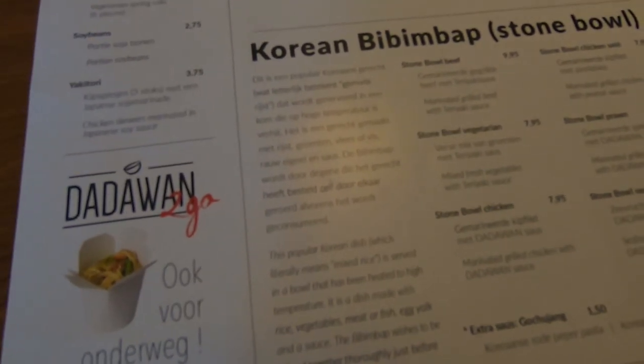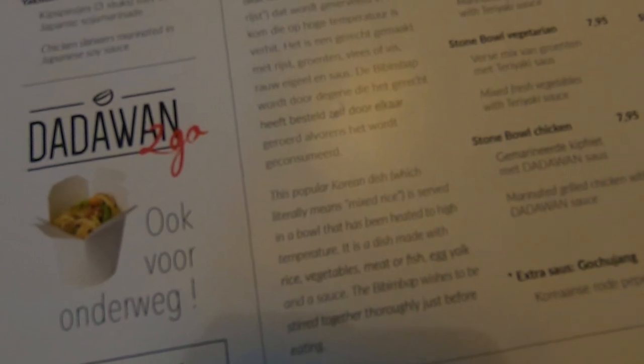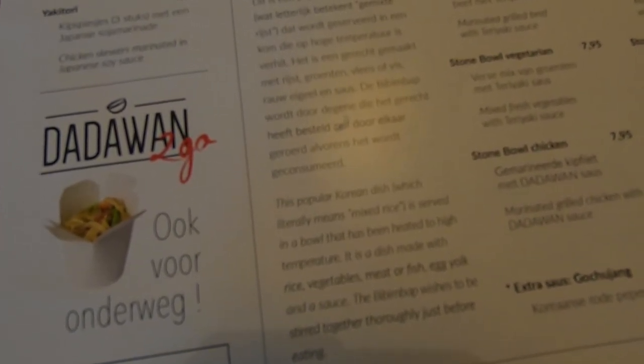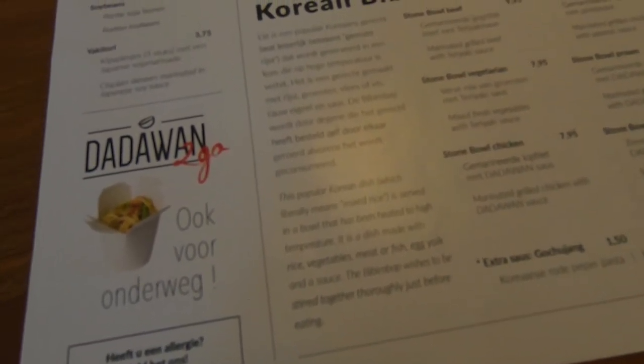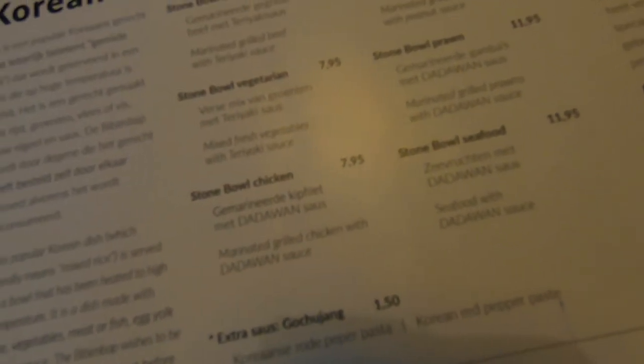This is a popular Korean dish which literally means mixed rice served in a bowl that has been heated to a high temperature. It's similar to what I've seen in Mexican dishes — they use a stone ball, put a cactus leaf on top with some meat, and it comes bubbling to the table. It's different, but it has that same stone or iron plate concept.